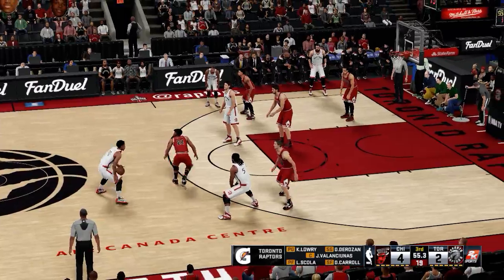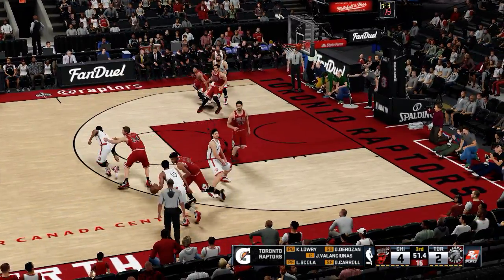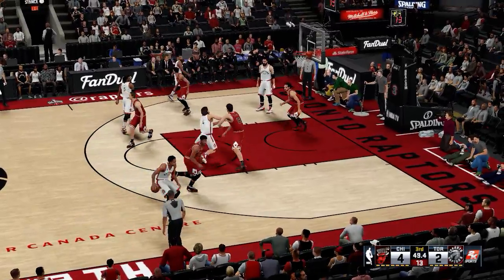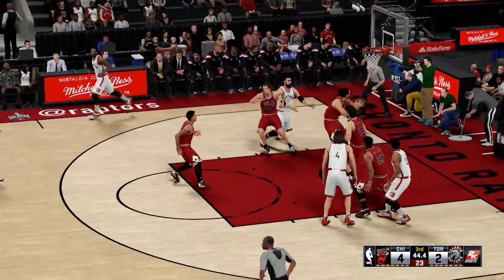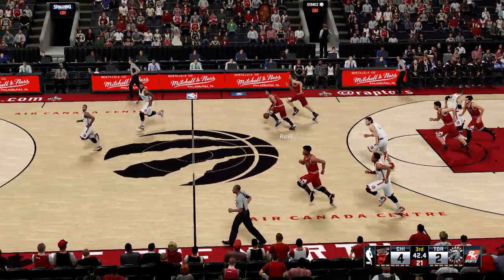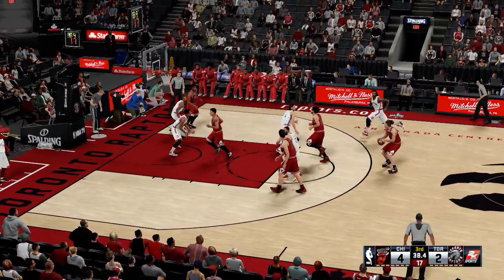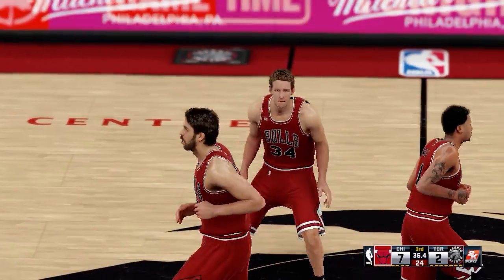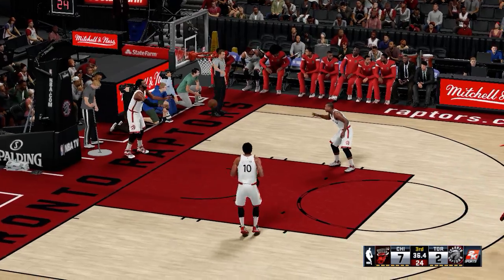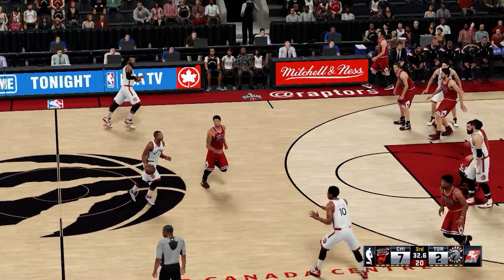The star pair of Lowry and DeRozan are the guards. Jonas Valanciunas is out there with Scola, and it's Carroll in at the three spot. That's the five out there for the Raptors. Here's Scola. Chicago grabs the miss — excellent interior defense to force the miss. His defensive ability is a big factor. There's no denying that — that is his shot, so you can't just give it to him. You've got to get up on him and get into his airspace.